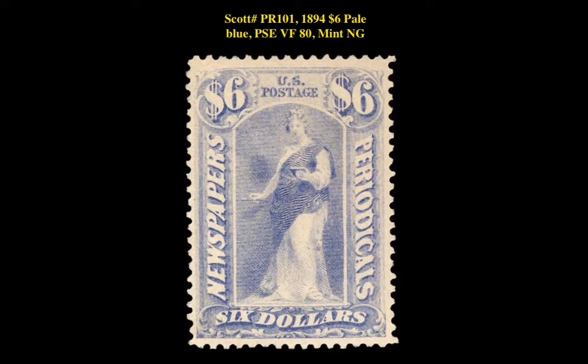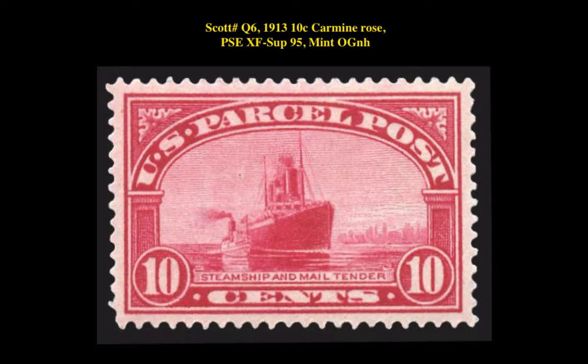Here's Scott No. PR101, 1894 $6 Pale Blue, PSA Very Fine 80, Mint, No Gum. Scott No. Q6, 1913 10 Cent Carmine Rose, PSA Extremely Fine Superb 95, Mint, Original Gum, Never Hinged.